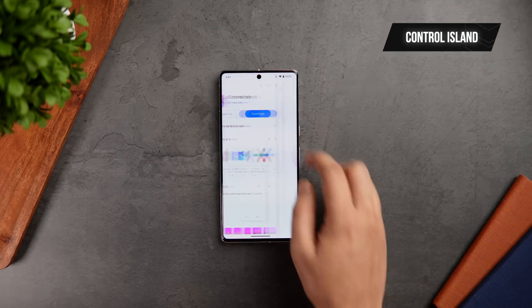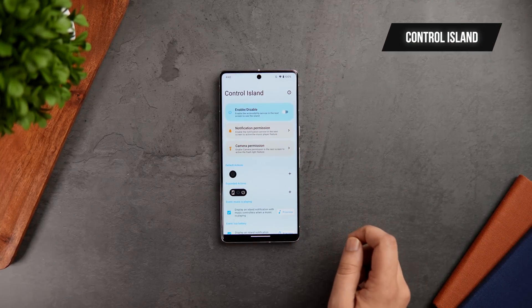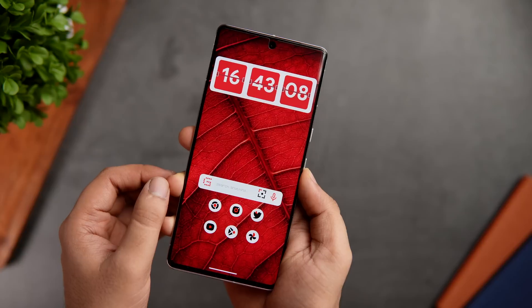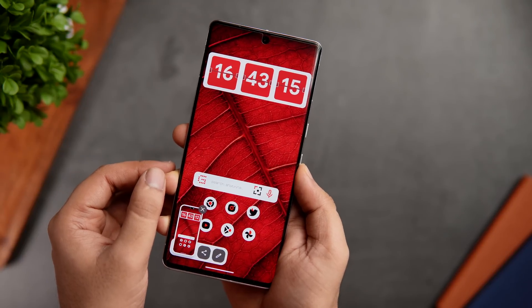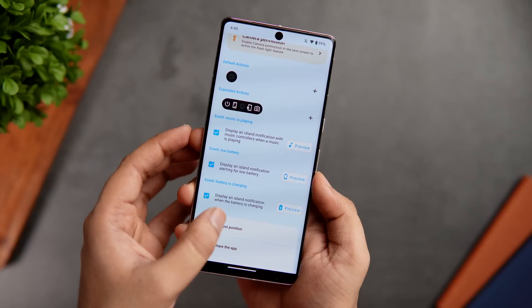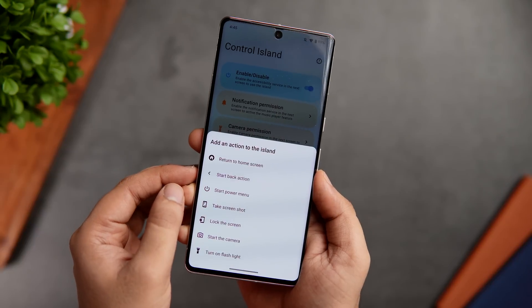Next up, we have an app called Control Eyelined. This is an amazing app that allows you to add multiple shortcuts which you can directly access from your phone's notch. For example, if I want to take a screenshot on my phone, I simply need to tap on this punch hole and here I get the option to take a screenshot. Similarly, you can assign multiple actions such as toggling the flashlight, accessing the camera, locking your phone, or going back to your home screen and much more.